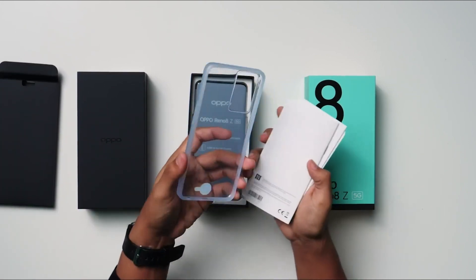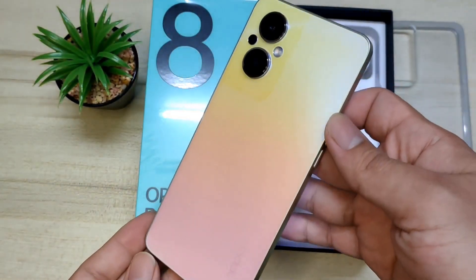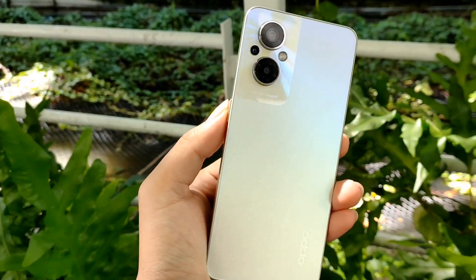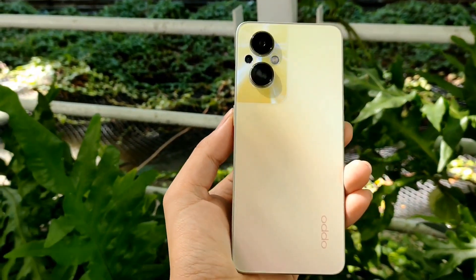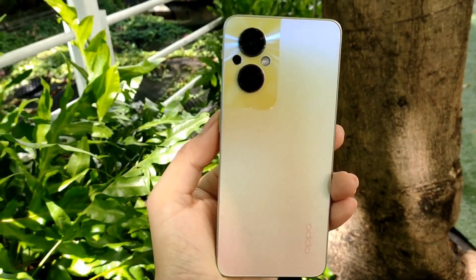Oppo Reno 8Z 5G is powered by an octa-core Qualcomm Snapdragon 695 processor. It comes with 8GB of RAM. The Oppo Reno 8Z 5G runs Android 12 and is powered by a 4500 mAh non-removable battery. The Oppo Reno 8Z 5G supports Super VOOC Fast Charging.